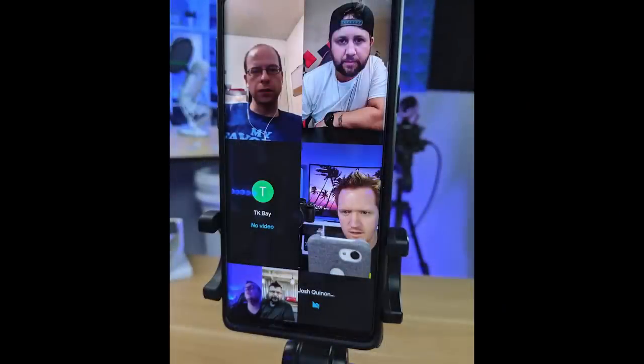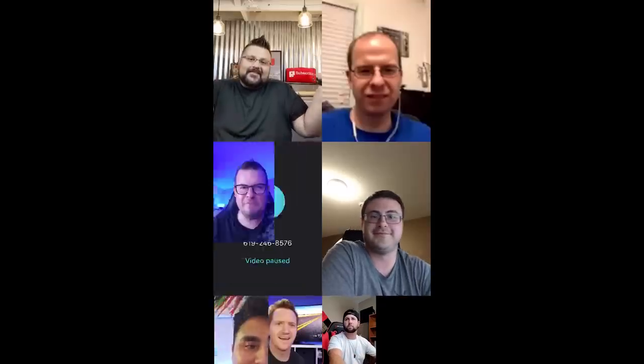Speaking of video conferencing, one great option right now is Google's Duo service. The participant limit has been raised from 8 to 12. You can't bring 12 people into a call on a smart display, but you can do it on a phone or tablet.